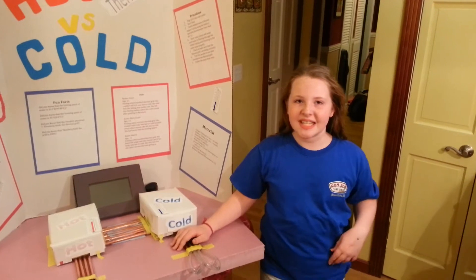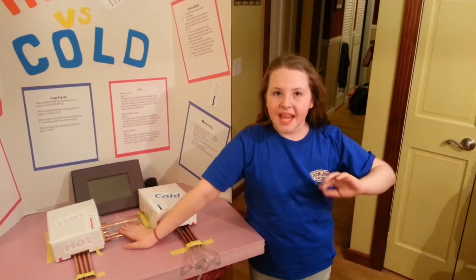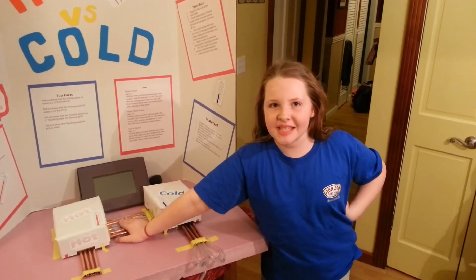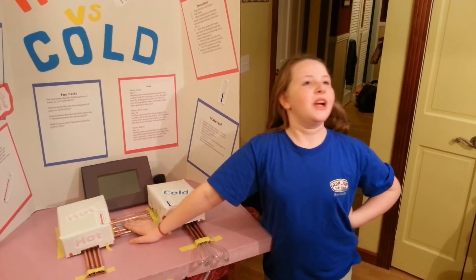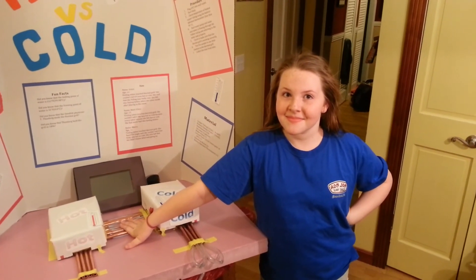This thermal grill was invented to see how the brain processes pain. One day, hopefully, we can find a cure with this thermal grill for chronic pain. Thank you.